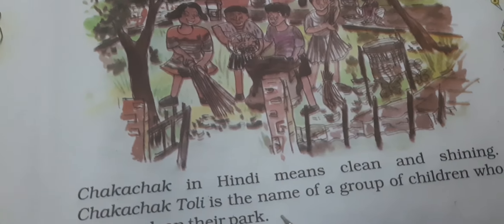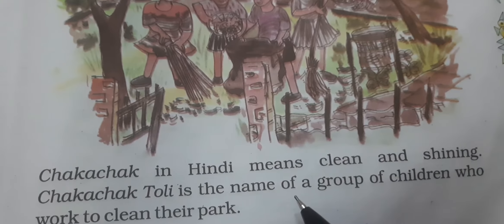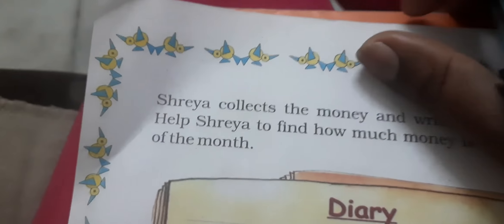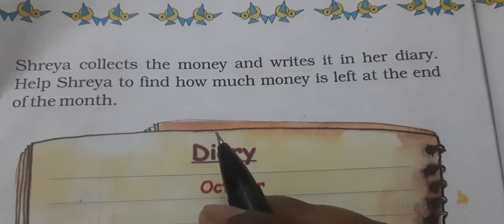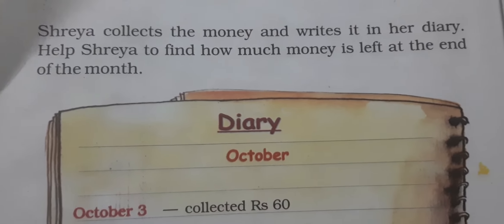Chaka Chak Toli — यह कुछ बच्चे हैं जो garden की सफाई कर रहे हैं। Chaka Chak का हिंदी में मतलब होता है साफ करना और चमकना। Chaka Chak Toli is the name of a group of children who work to clean their park. Shreya collects the money and writes in her diary. This helps Shreya to find how much money is left at the end of the month.